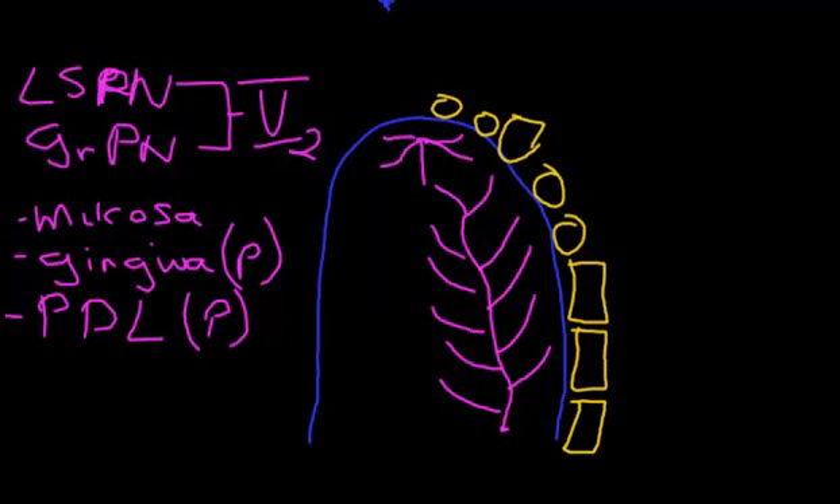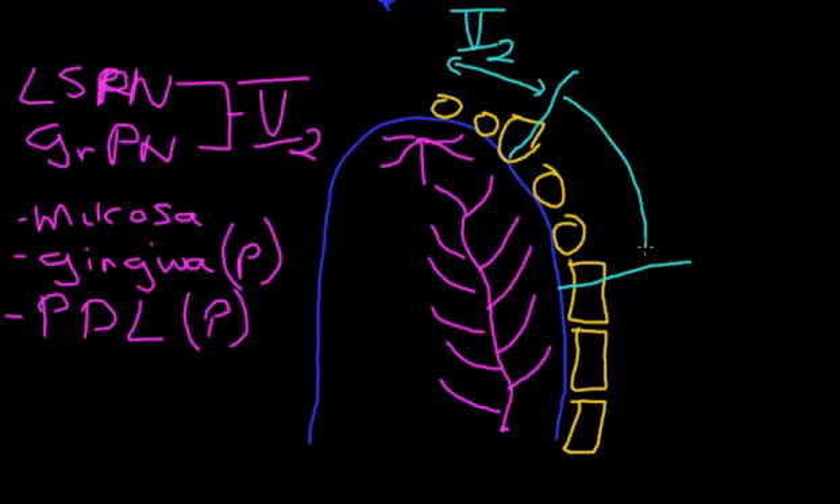Now let's talk about the teeth themselves and what nerves supply them. The nerves we're going to talk about come from the branches of the maxillary division of the trigeminal nerve. We can break the mouth into three regions: an anterior third from the midline to around the 3 region, a middle third from about the 3 region to the 6 region, and a posterior third from the 6 region to the 8 region.